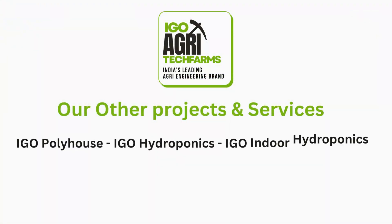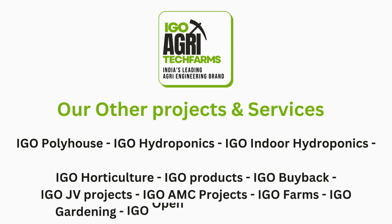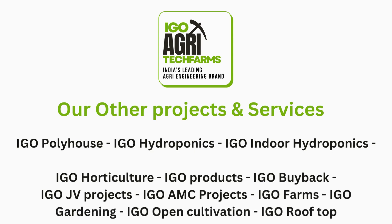Our other projects and services include polyhouse, hydroponics, indoor hydroponics, horticulture products, buy-back JV projects, MC projects, rooftop gardening, and real estate.